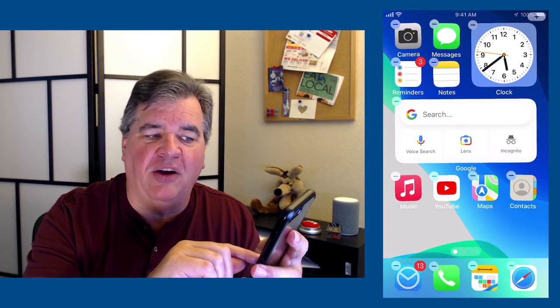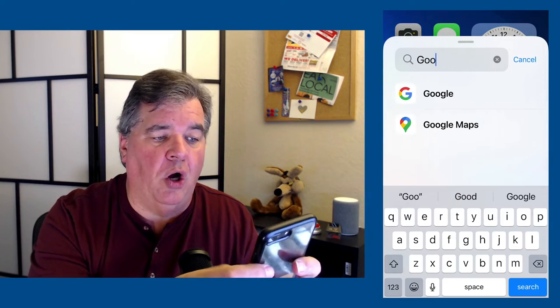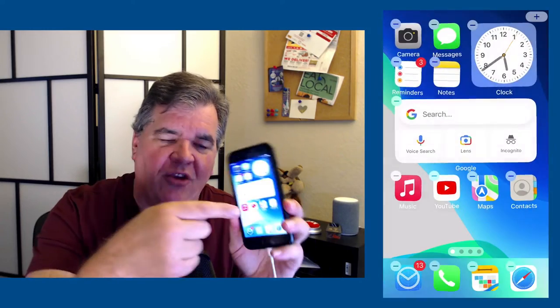Let's talk about the Google search widget. To add Google, same thing — lay my finger on the screen, wait for everybody to jiggle, tap on the plus sign in the upper right, and then just do a search for Google. There it is — not the maps, but the regular Google app. Tap on it, add it, and that's what you're going to get. You can lay your finger on the screen, tap on the plus sign up in the upper right corner, do a search for what you're looking for or scroll through the list, find something you like, tap on it, add it to your screen, tap again to make everybody stop jiggling. We're back to where we belong.